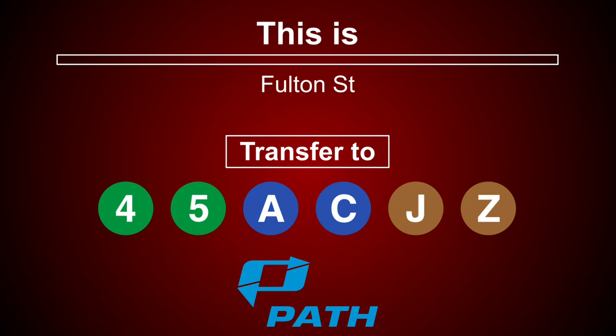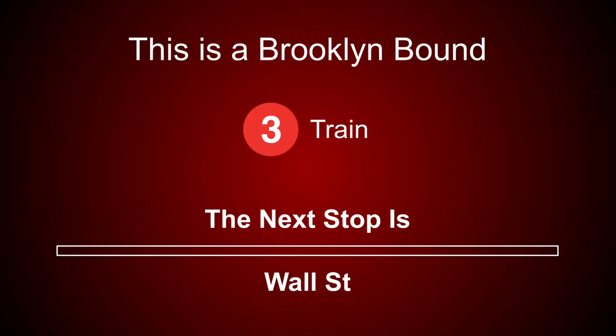Transfer is available to the 4, 5, A, C, J and Z train. Connection is available to PATH trains. This is a Brooklyn-bound 3 train. The next stop is Wall Street.